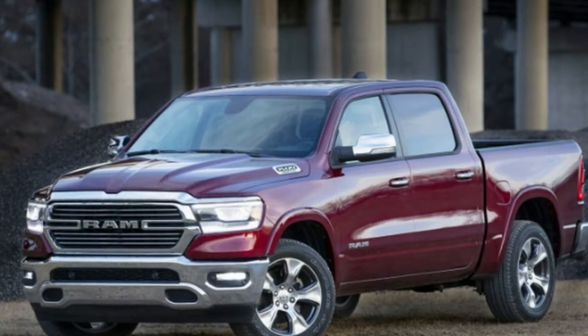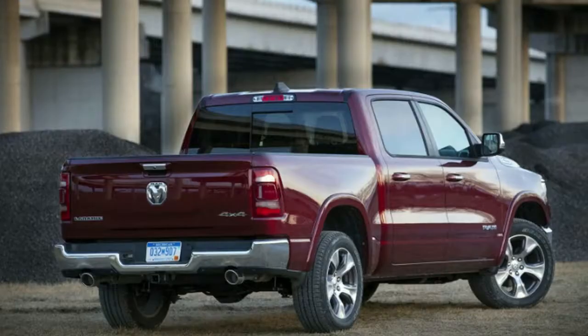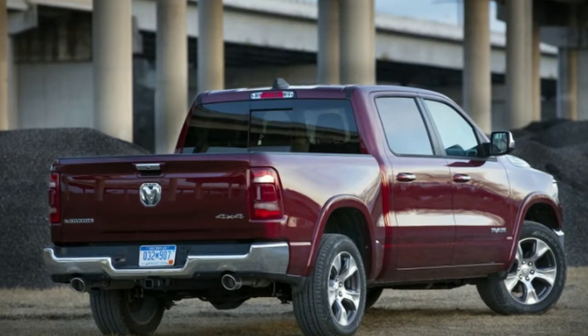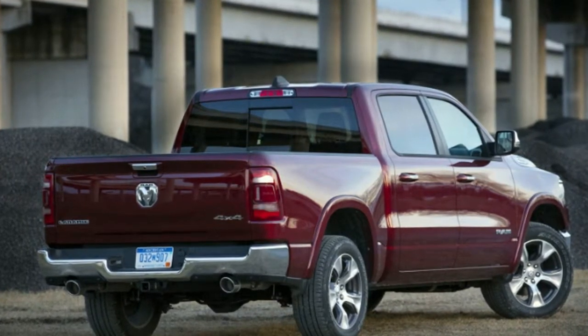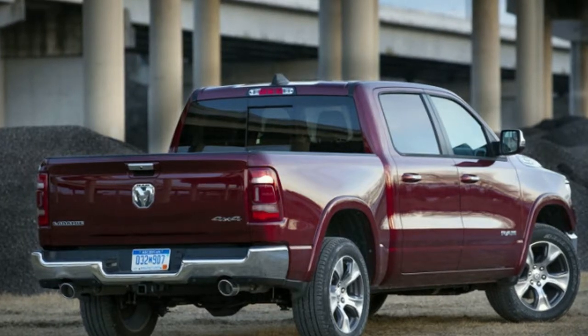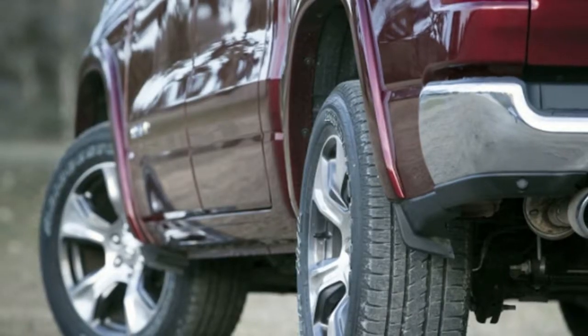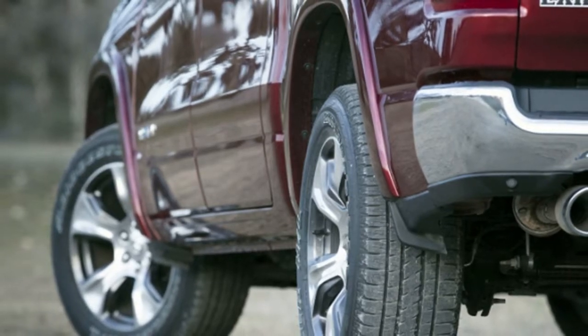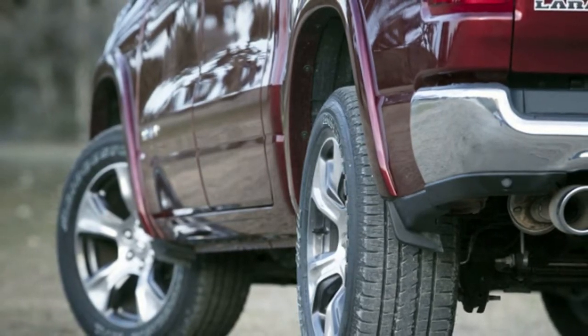Misinformation is already being passed around about the 2019 RAM 1500 E-Torque. Reports are calling the new electrified version of the full-size half-ton pickup truck a hybrid, and saying its E-Torque system adds torque to the truck's engine, increasing payload, towing capacity, and performance. Don't believe a word of it — this isn't a hybrid in the conventional sense of the word. E-Torque does not increase the truck's power or capability.